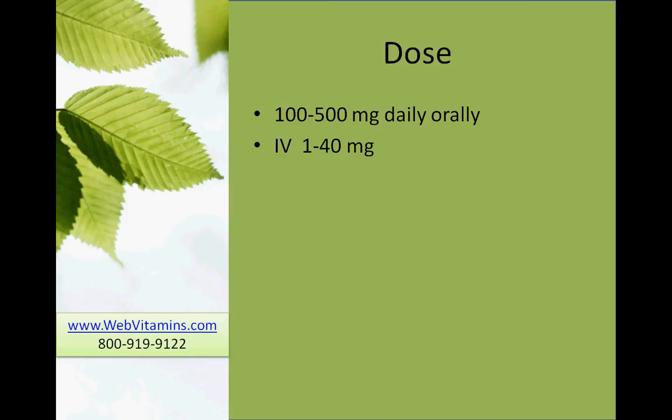Dosage. Orally, usually the dose is anywhere from 100 to 500 mg daily. However, when treating hypercholesteremia, it's usually a much higher dose — looking at 7.5 grams twice daily. In an IV, it's usually anywhere from 1 to 40 mg.